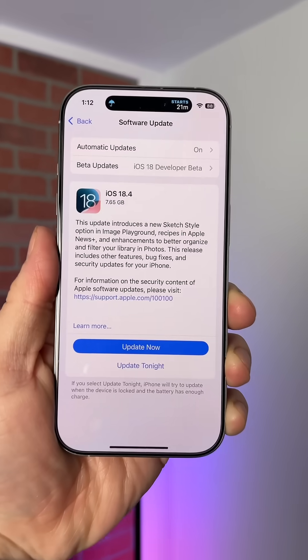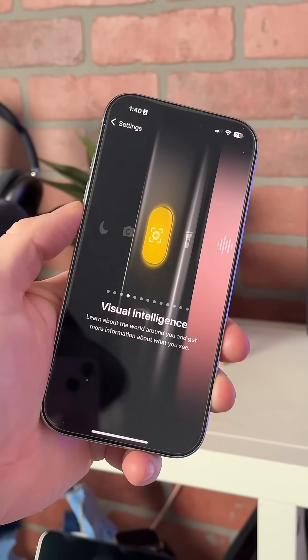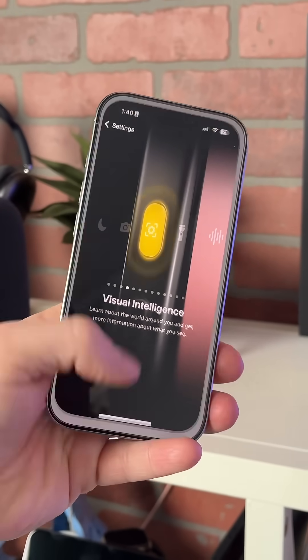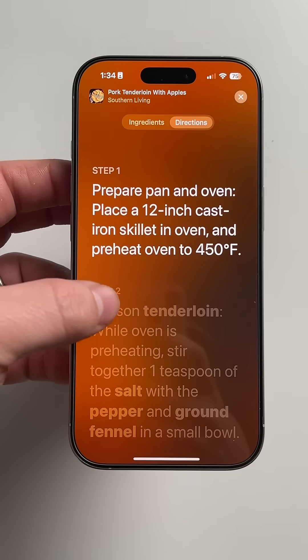We just got the full release of iOS 18.4, which had a bunch of changes in it as well. You can check out that video — it came before this one. I've also been doing breakout videos on some of the other dedicated features there too.